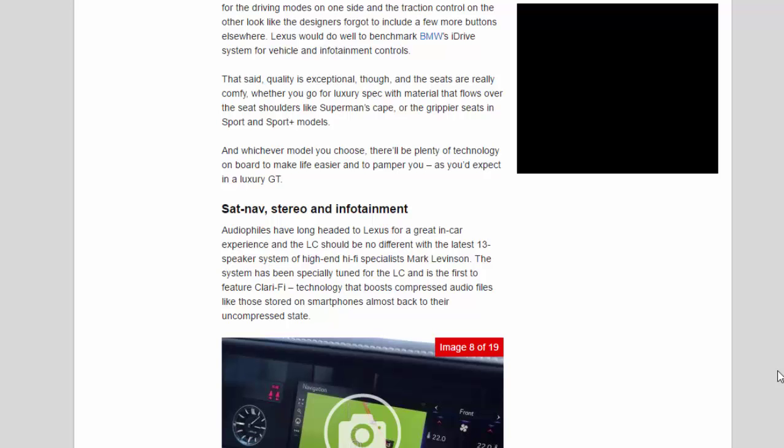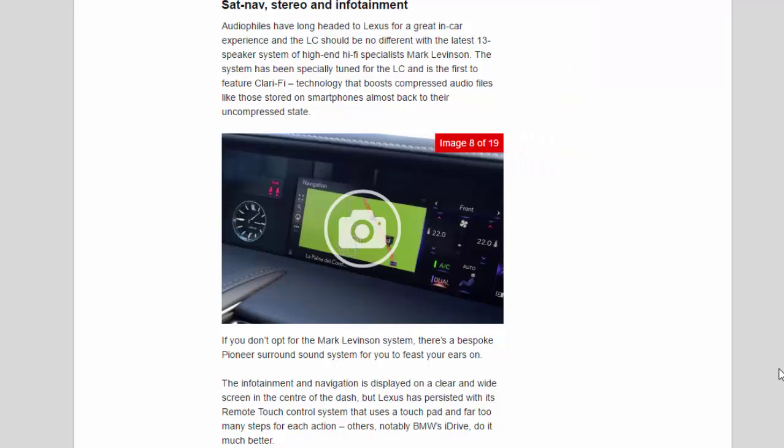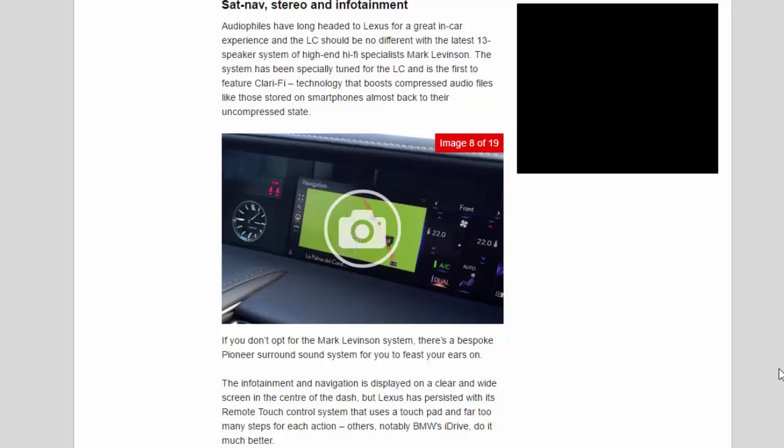Audio fans have long headed to Lexus for a great in-car experience, and the LC should be no different, with the latest 13-speaker system from high-end hi-fi specialists Mark Levinson. The system has been specially tuned for the LC and is the first to feature Clari-Fi technology, which boosts compressed audio files — like those stored on smartphones — almost back to their uncompressed state. If you don't opt for Mark Levinson, there's a bespoke Pioneer surround sound system. The infotainment and navigation is displayed on a clear, wide screen, but Lexus has persisted with its remote touch control system that uses a touchpad and far too many steps for each action — others, notably BMW's iDrive, do it much better.